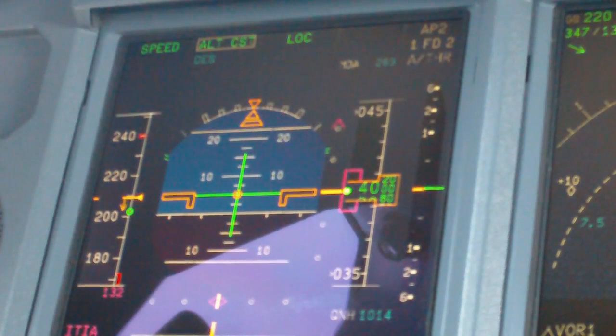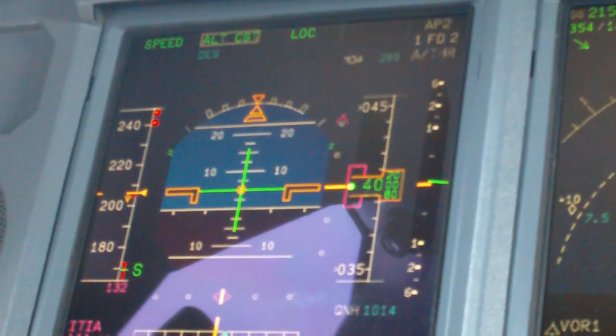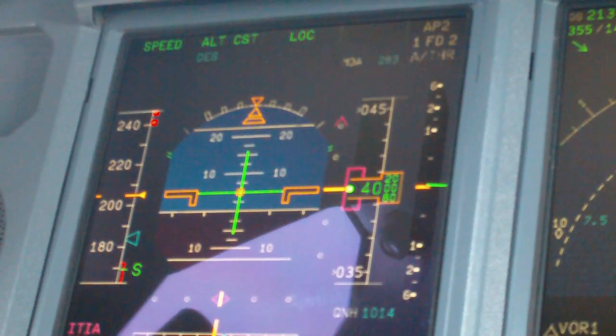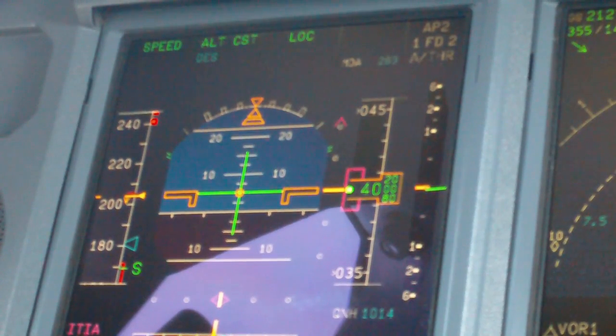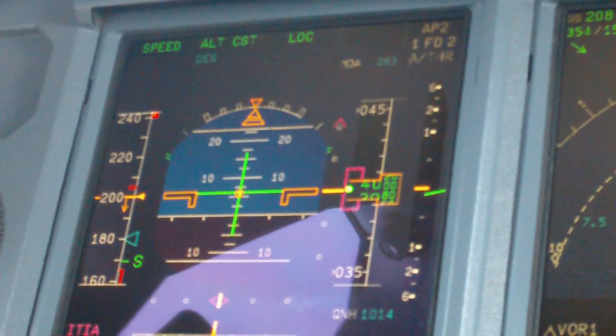Reduce speed to 180 knots. 967-202, roger, flight heading 240, backup for spacing. Left heading 240, 967-202.